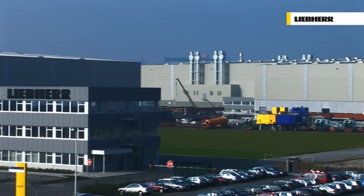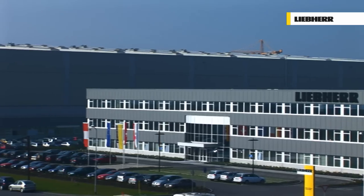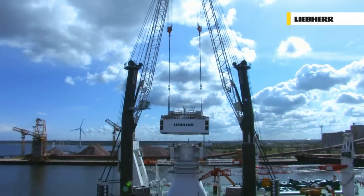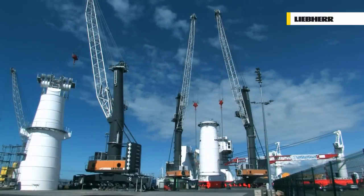In Rostock, on Germany's Baltic coast, at Liebherr's production facility for mobile harbour cranes. Two LHM 600s are being used for the assembly of a heavy lift offshore crane.